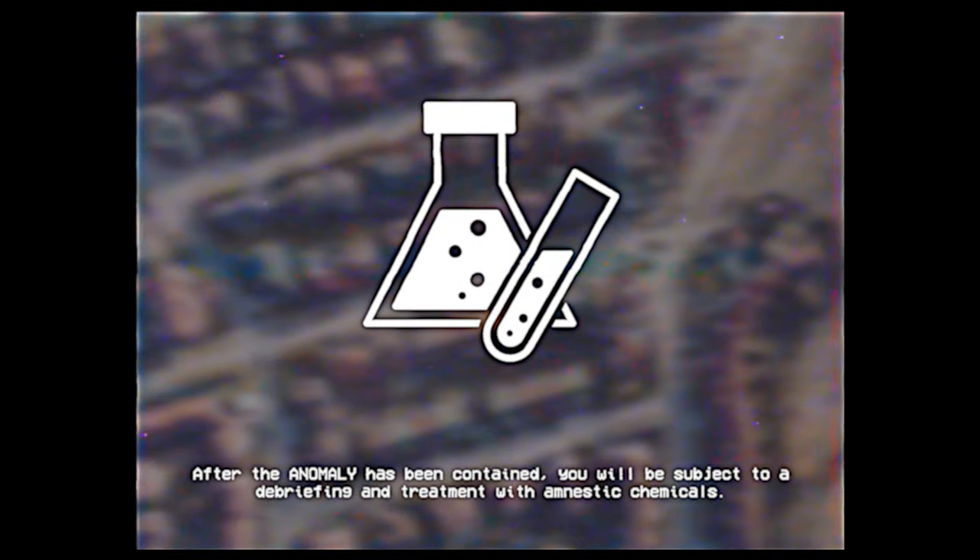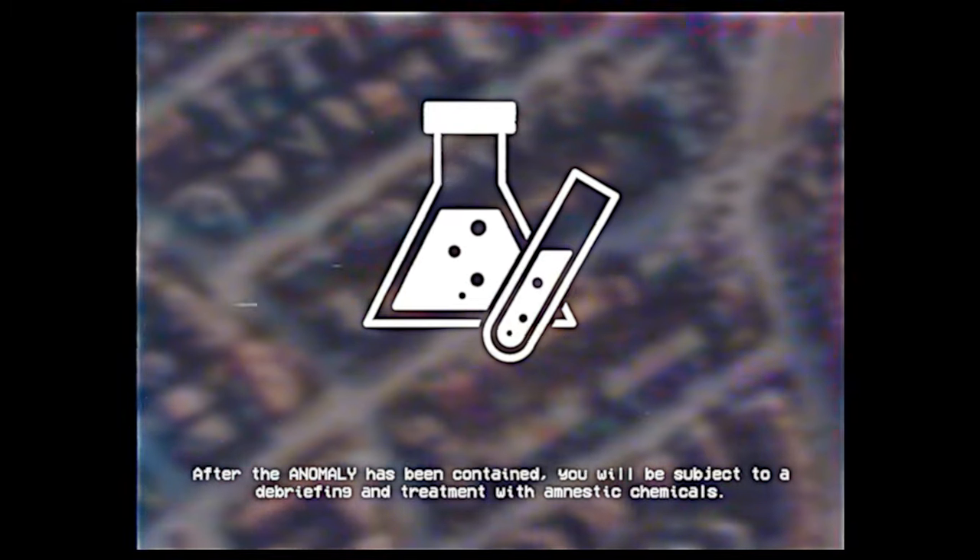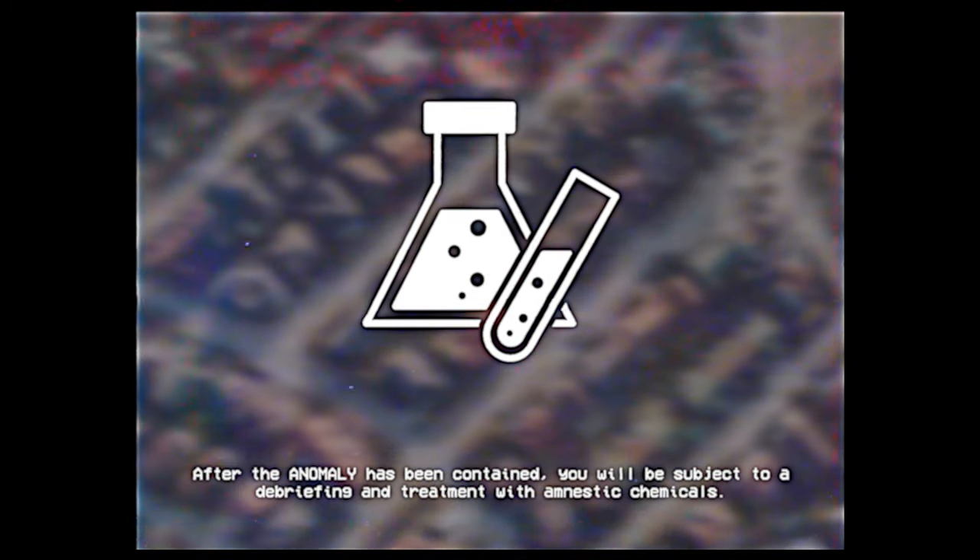After the anomaly has been contained, you will be subject to a debriefing and treatment with amnestic chemicals. Thank you for your attention and cooperation.